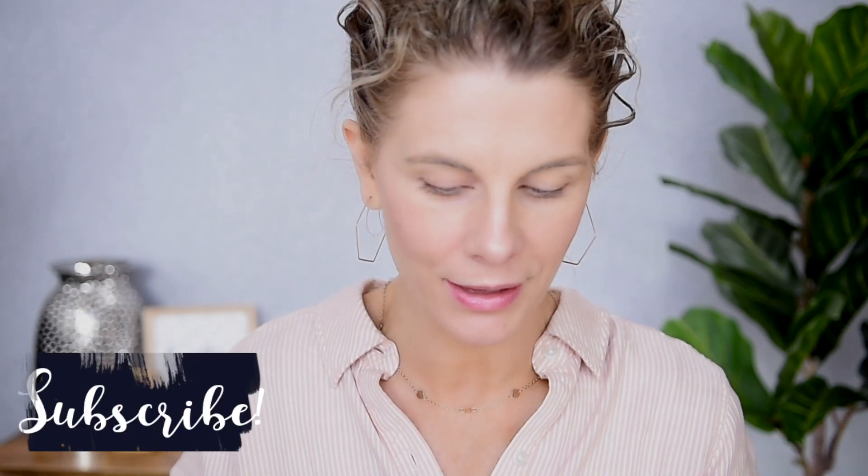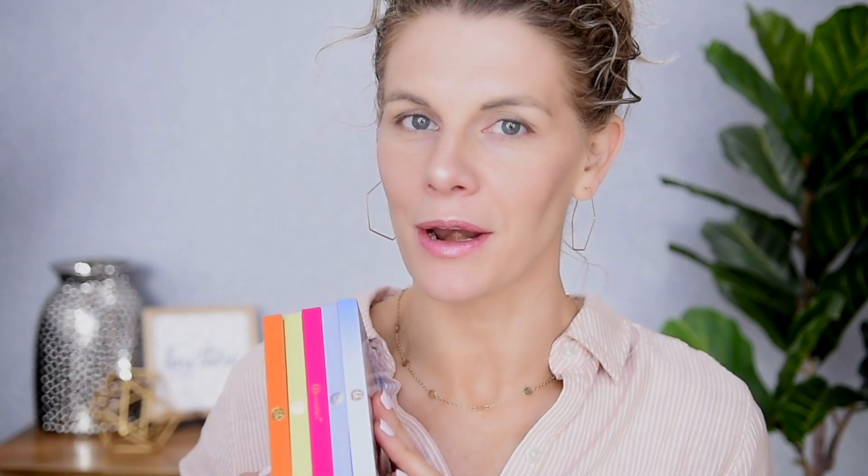For those of you that are new to my channel, I want to give a special welcome to you. I hope that you enjoy this video. If you do, I hope that you'll give it a thumbs up and make sure that you are subscribed before you leave. And now we do have a lot of palettes to look at, so let's jump right in.